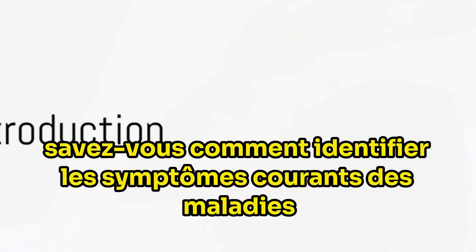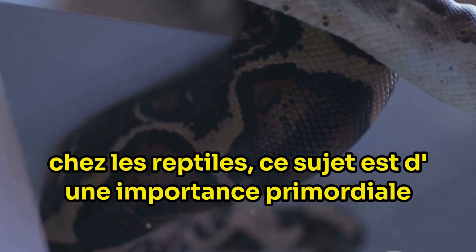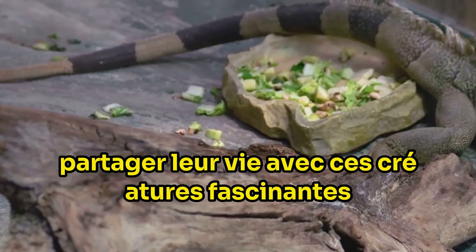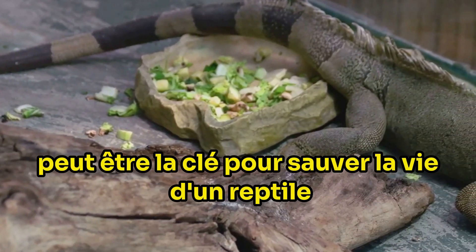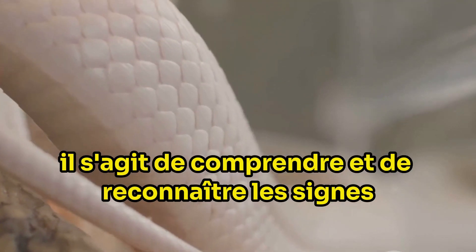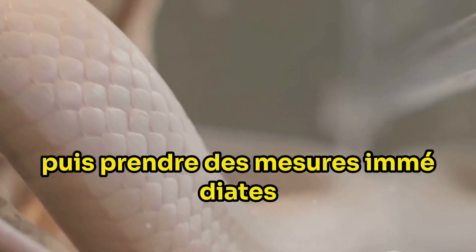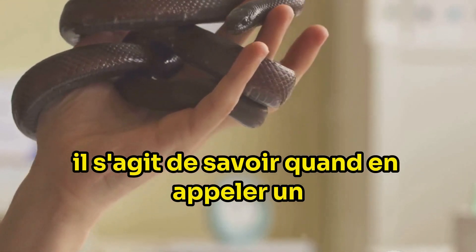Do you know how to identify common symptoms of diseases in reptiles? This topic is of paramount importance for anyone sharing their lives with these fascinating creatures. Early detection of illness can be the key to saving a reptile's life and preventing unnecessary suffering. It's all about understanding and recognising the signs and then taking immediate action. And remember, it's not about playing vet — it's about knowing when to call one.